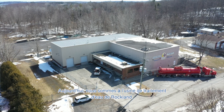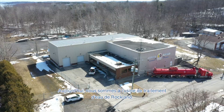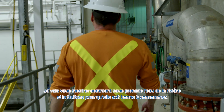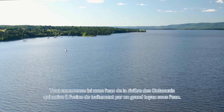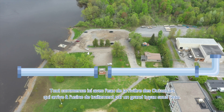Today, we are at the Rockland Water Treatment Plant. We will show you how we take water from the river and treat it so it's safe for consumption. Let's go! It all begins here, with water from the Ottawa River which flows into the treatment plant through a large underwater pipe.